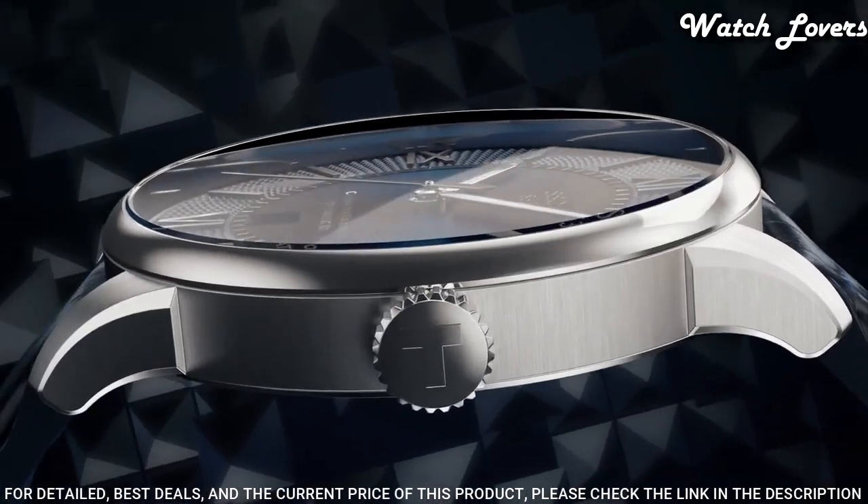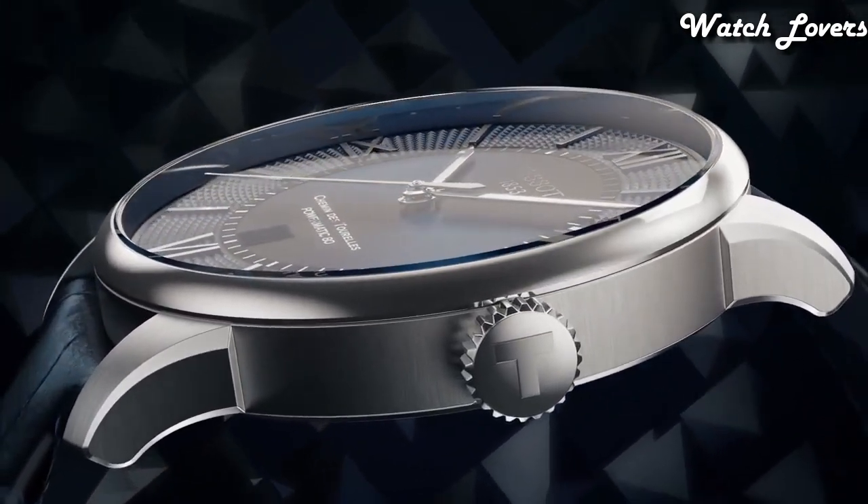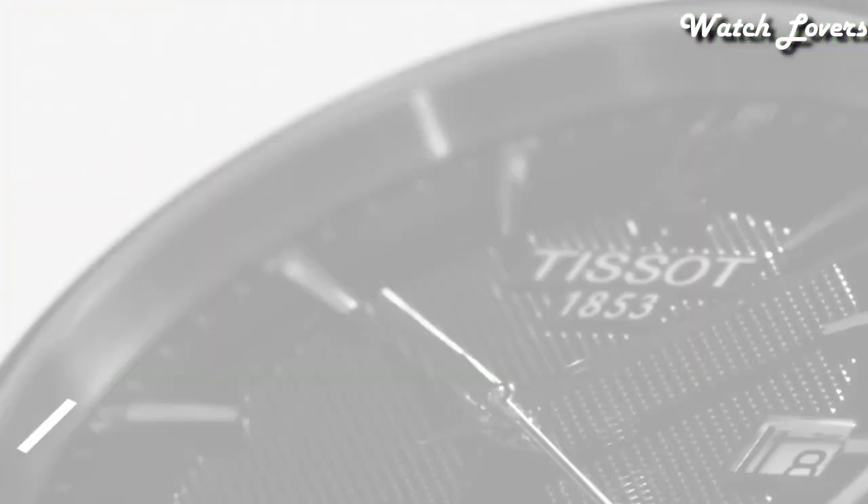Functions: Date, Hour, Minute, Second. Swiss Made. Number 15.